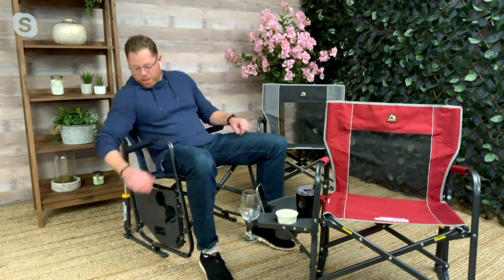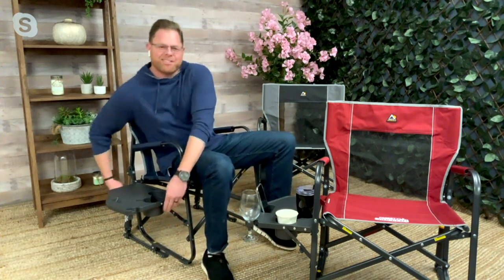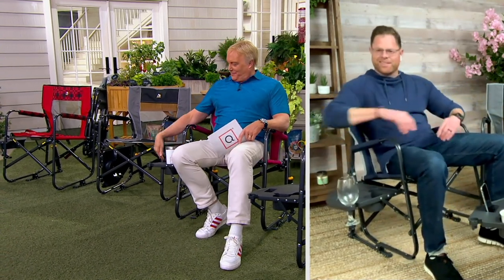But for the first time ever, we added this collapsible, foldable side table. Is that awesome? You got a sunroom on your house here — it's just absolutely fantastic. It's like a deck. I'm kicking back. I brought my table along with me. I got my phone here. It's just great.